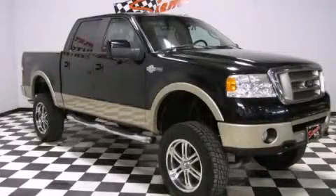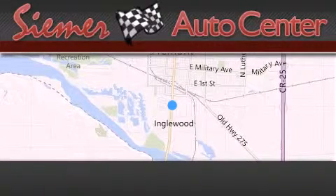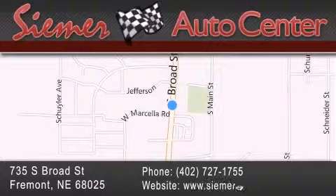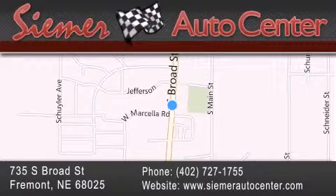Stop by today and test drive this vehicle for yourself. CIMAR Auto Center is located at 735 South Broad Street in Fremont. Our goal is to exceed all of your expectations to ensure that you'll return for future visits.